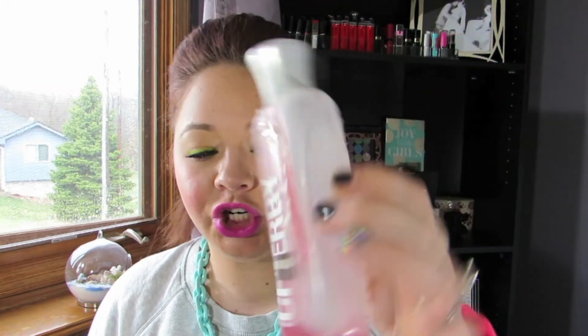Another one from Bath and Body Works — sorry about the packaging again — this is their Signature Vanilla Shower Gel in Cherry. I usually don't buy these unless they're $3 a piece, and then I will purchase them. This one was okay — good for the price.